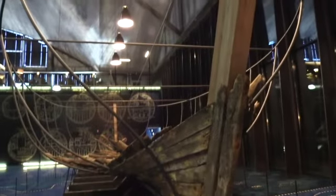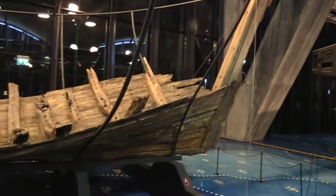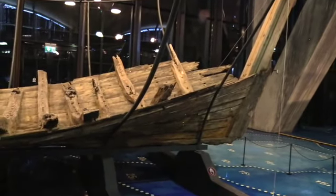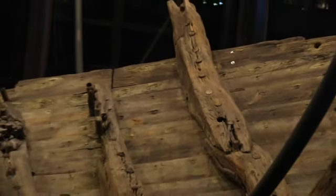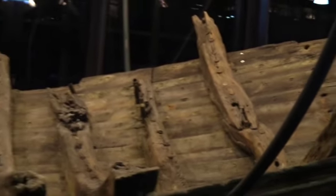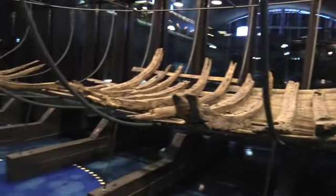A closer look at this ship — it's a big boat. Imagine what the men who built this boat, who carved that timber and trimmed it out and helped install it in place, would think after all this time and its history of being buried in the sea, to find it resurrected for posterity.